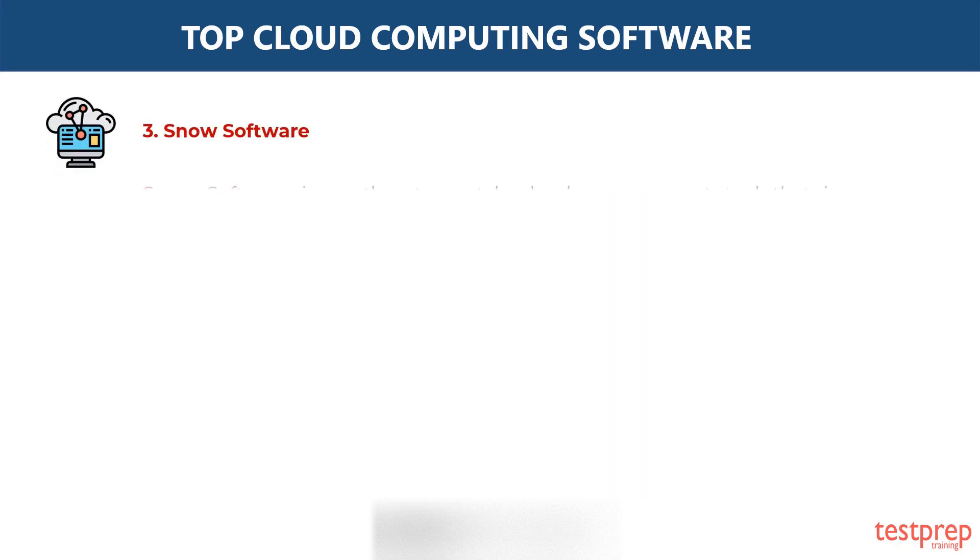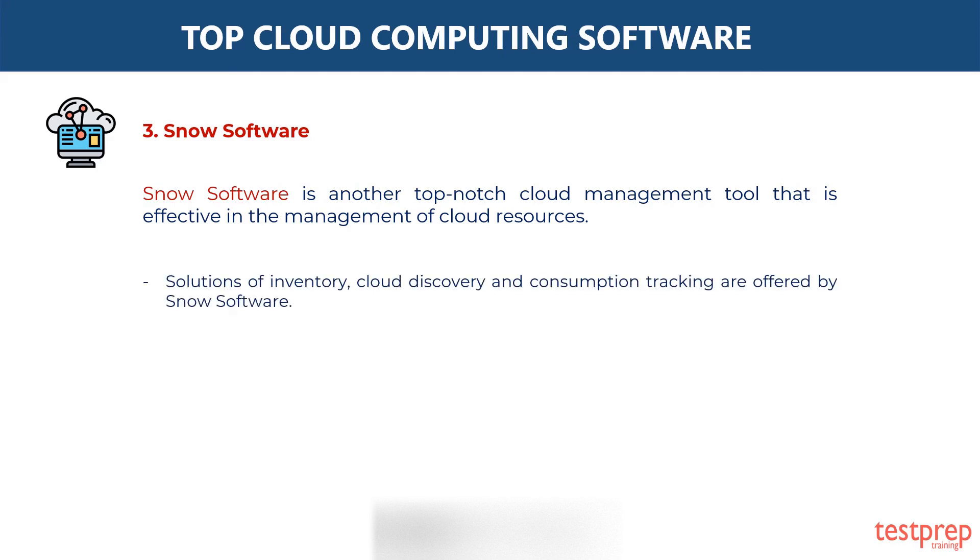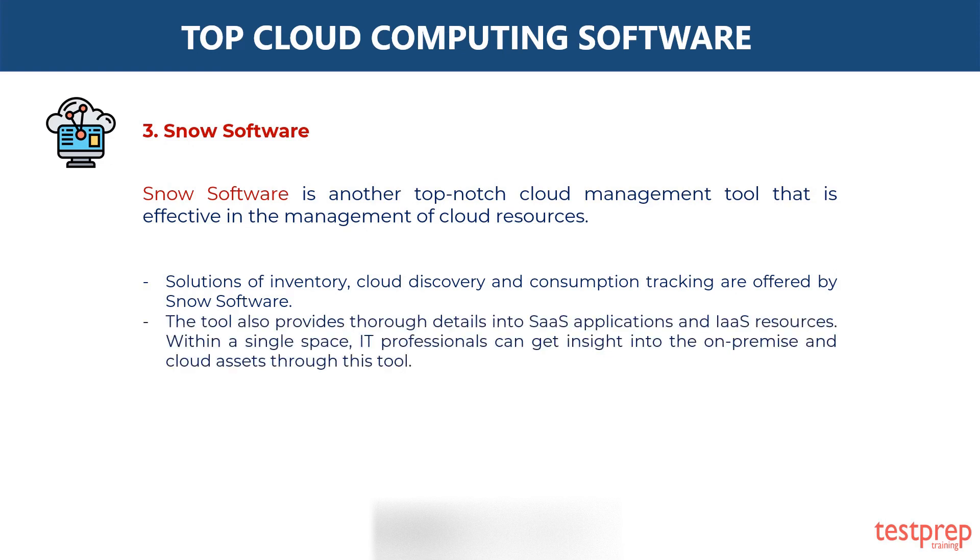Third, Snow Software. Snow Software is another top-notch cloud management tool that is effective in the management of cloud resources. Solutions of inventory, cloud discovery, and consumption tracking are offered by Snow Software. The tool also provides thorough details into SaaS applications and IaaS resources. Within a single space, IT professionals can get insight into the on-premise and cloud assets through this tool.